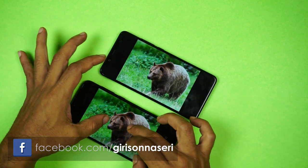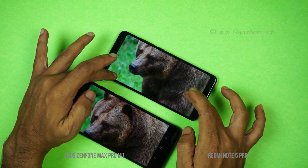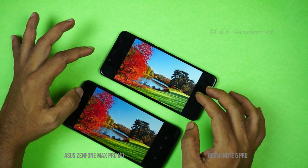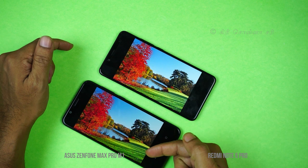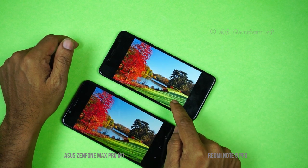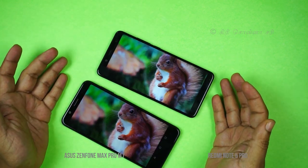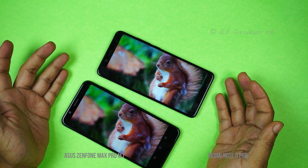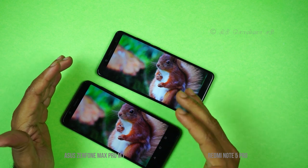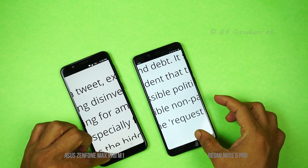The display details are sharp, but the white balance is slightly off on the Zenfone Max Pro — the colors appear a little greenish. On the Redmi Note 5 Pro, the green looks more natural. Overall, both phones perform better than typical Samsung devices in this regard.